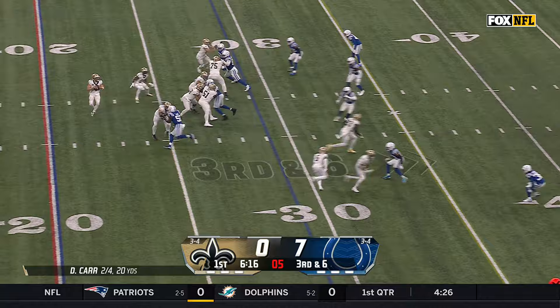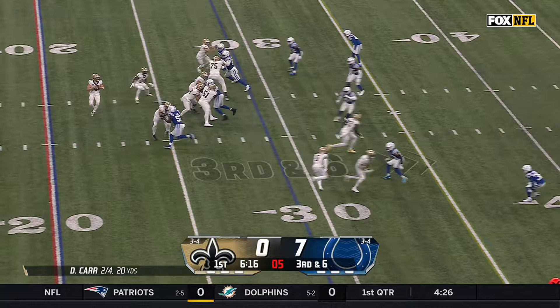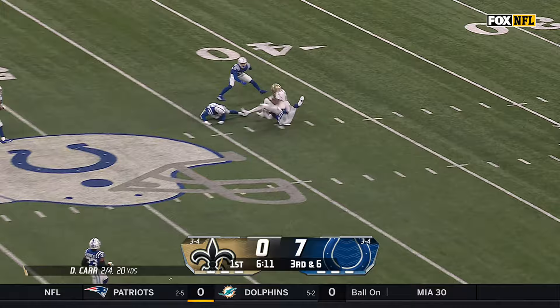And now third and six for New Orleans. Carr — pressure coming late over the middle — finds Thomas into Colts territory, a first down and more. All the way down to the 40-yard line of Indianapolis, a pickup of 31.